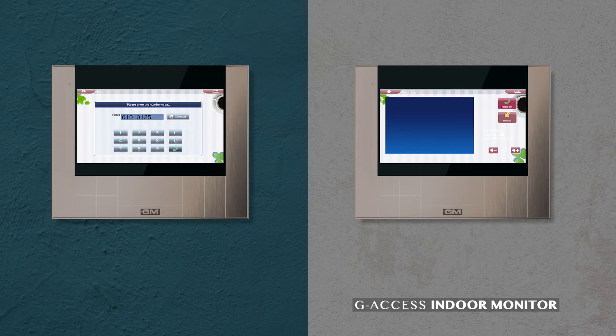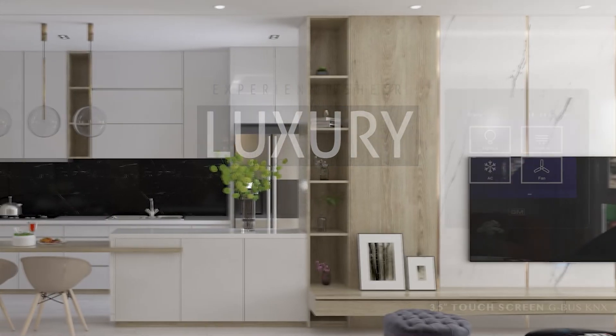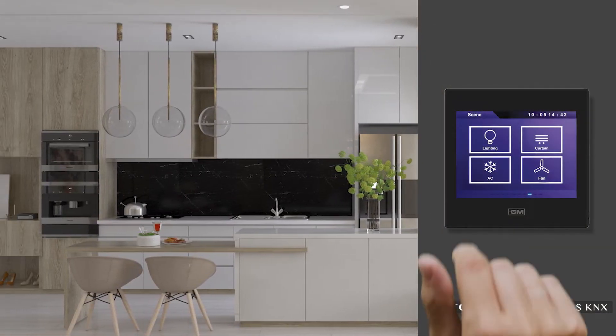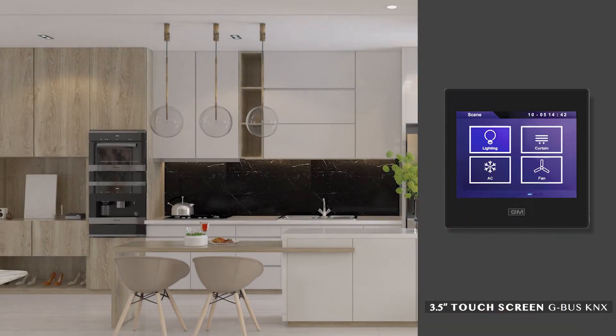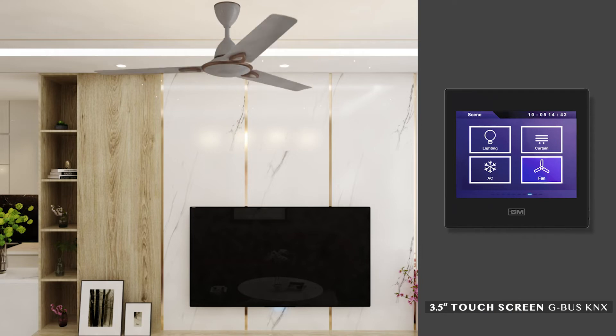We know your connection with your neighbors is important. Experience maximum comfort and sheer luxury with GM's Home Automation Touchscreen. You can control your lights and set the ideal fan speed of your room.